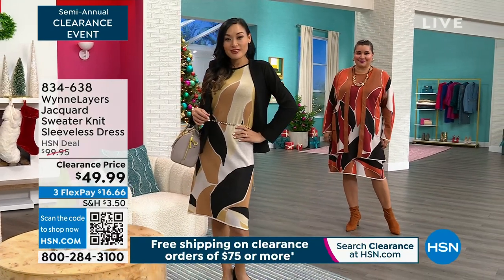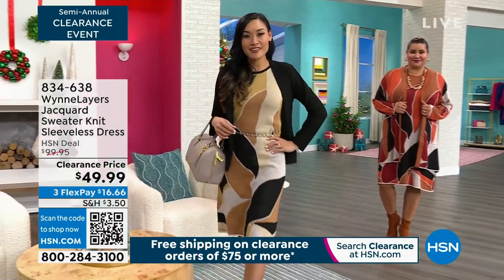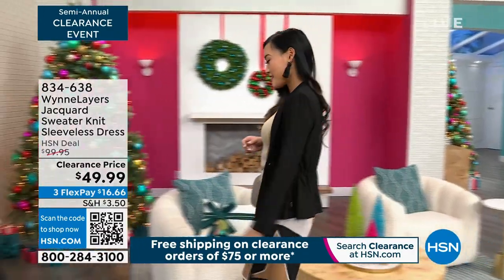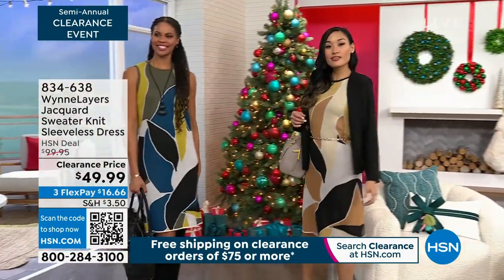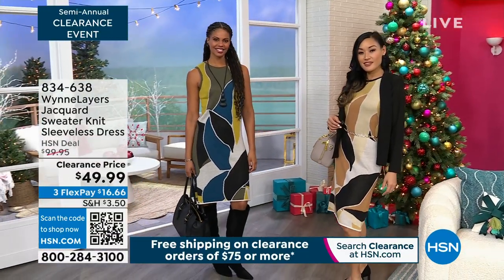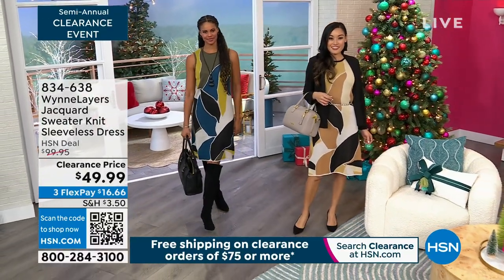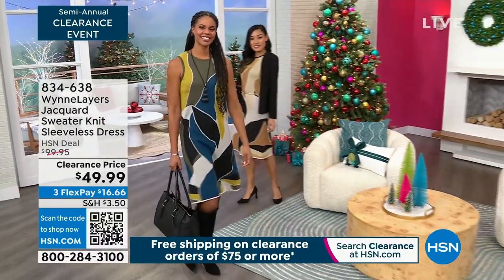As we get started with this first Jacquard sweater knit sleeveless dress on clearance, I would love for you to take advantage of the three different color choices. We have it in the burnt orange mocha, in the prairie sand black combo, and there's a really beautiful fern combination too — chartreuse fern is that color combination.